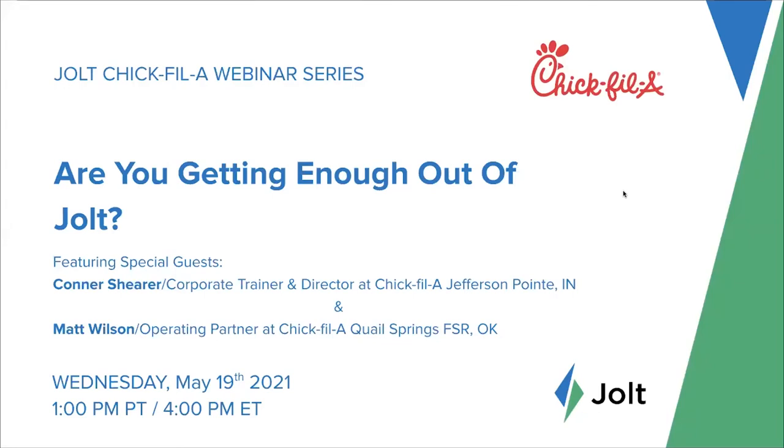Good afternoon everyone, welcome to our Jolt training webinar series today for Chick-fil-A operators. We're letting everybody join the Zoom — just a quick logistical point: if you're new to our webinars, in the Zoom platform you should see the chat and Q&A functions. That's where you can post any questions as we go throughout the webinar today. We know everyone's busy and really appreciate you carving out time to join us.